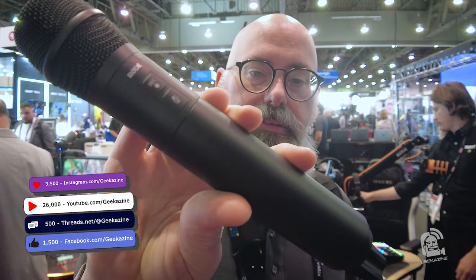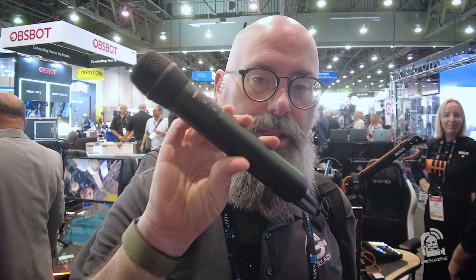What's up, my geeks? Jeffrey Powers here from Geekazine. We're here at Rode at NAB 2024, and we're going to show you this one. This is the interview mic to end all interview mics, and you don't need it for video — you can use it for audio podcasting.